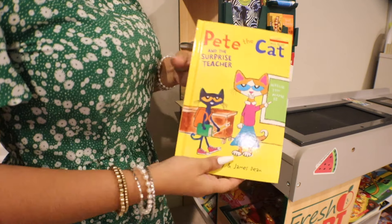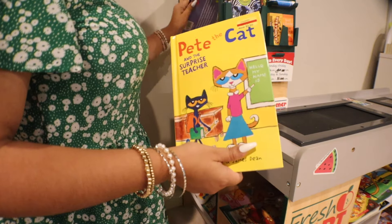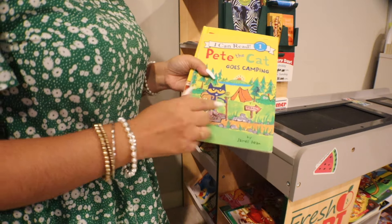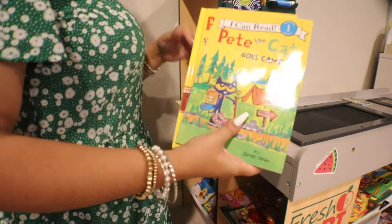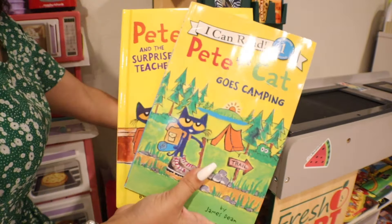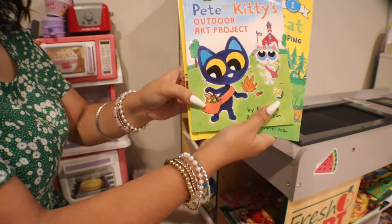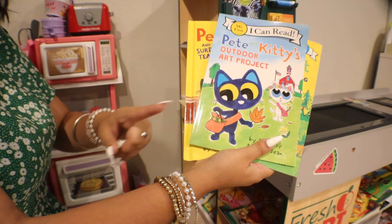I actually have a new arrival here about a cat — his name is Pete. And this one's about the surprise teacher. We have this one. Oh, and we have another one — here's another Pete the Cat, and this one is where he goes camping. And we have another one right here. Doesn't he look so cute? He's a baby right there, and it looks like he's doing outdoor art projects.